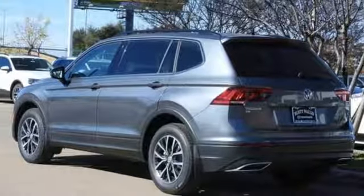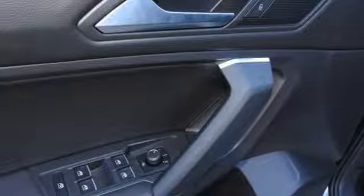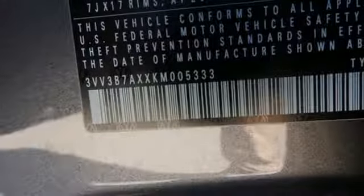Power heated mirrors, external memory control, first and second row sunroof, doors and push-button start proximity key, and automatic transmission.